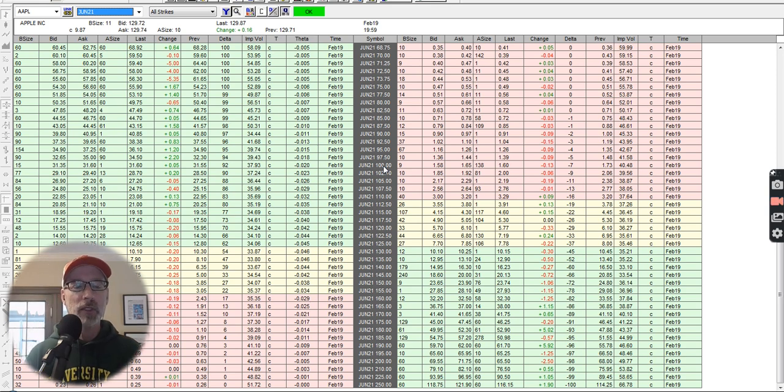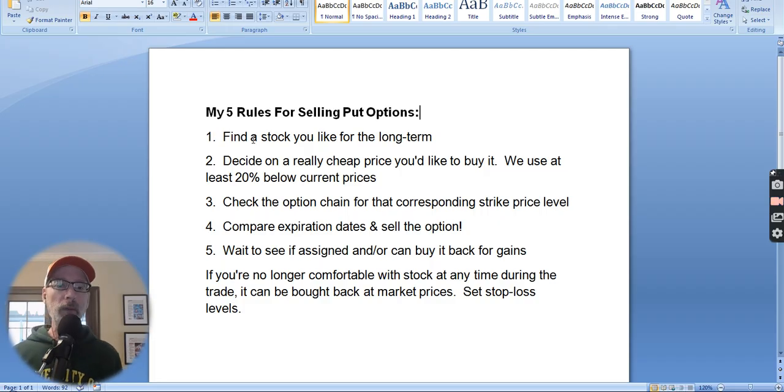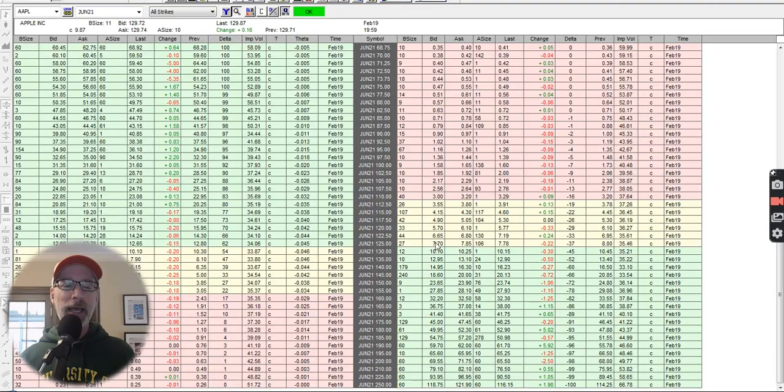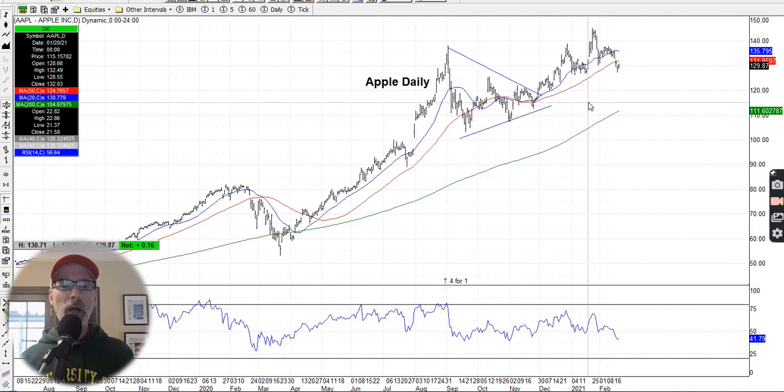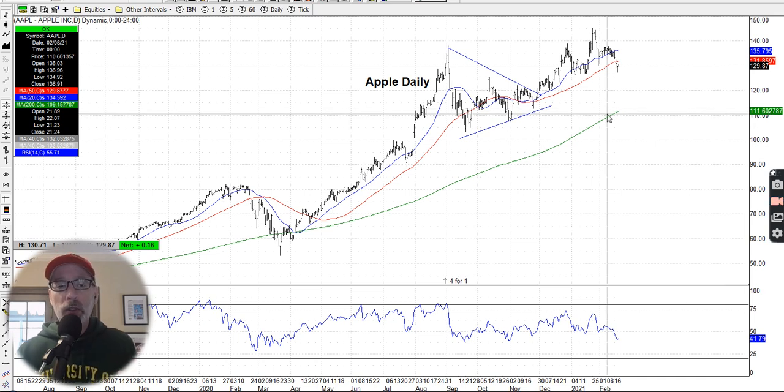The whole point of selling put options: number one, pick a stock you want to hold for the long term. Decide on a really cheap price you'd like to buy the stock. Look at the charts and figure out — do you want a 10%, 20%, or 30% discount? Completely up to you. Do you use the moving averages as areas of support? This is the 200-day moving average — right now it's around $111 for Apple. Maybe you sell the $110 strike price. You look at the option chains and see what those prices are trading for.